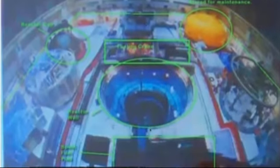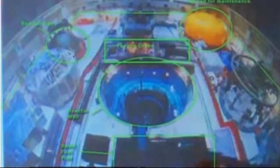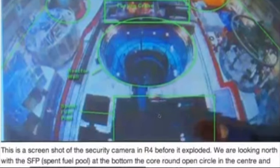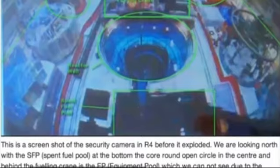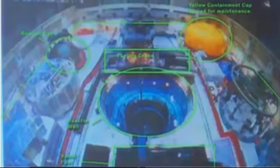Now here we're looking at the security camera on Reactor 4 before it exploded. We know that the reactor cap was off — the reactor cap would sit right over here. And you can see glowing in there too. This is the containment cap — the containment cap would go right over all this and be sealed. This is the spent fuel pool, and the equipment pool would just be over here on this side. We can't see it because this fueling crane, which was located over the spent fuel pool when it exploded, is blocking the view.